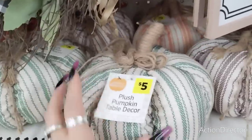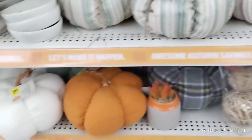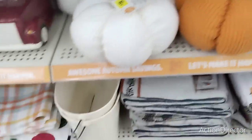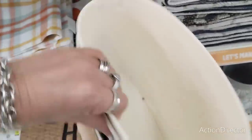They also have these pumpkins which are five dollars — you have it in the green and white, the plum and white, and the orange and white. Those are really cute and they have like the faux corduroy. Those are going to be five dollars. And these are super cute too — 'Hello Pumpkin' tins, these are going to be six dollars.